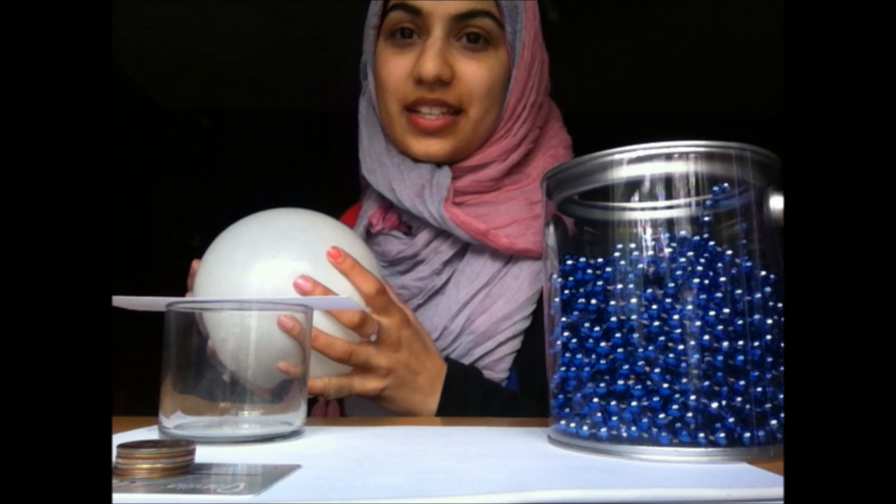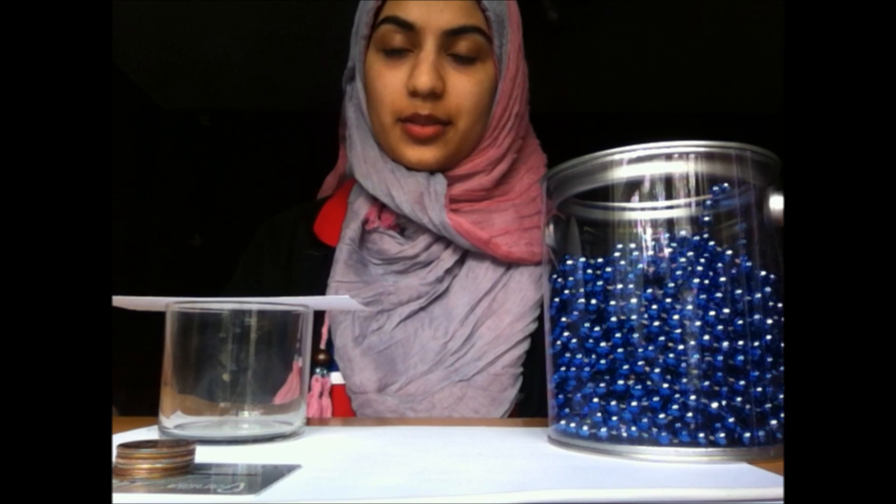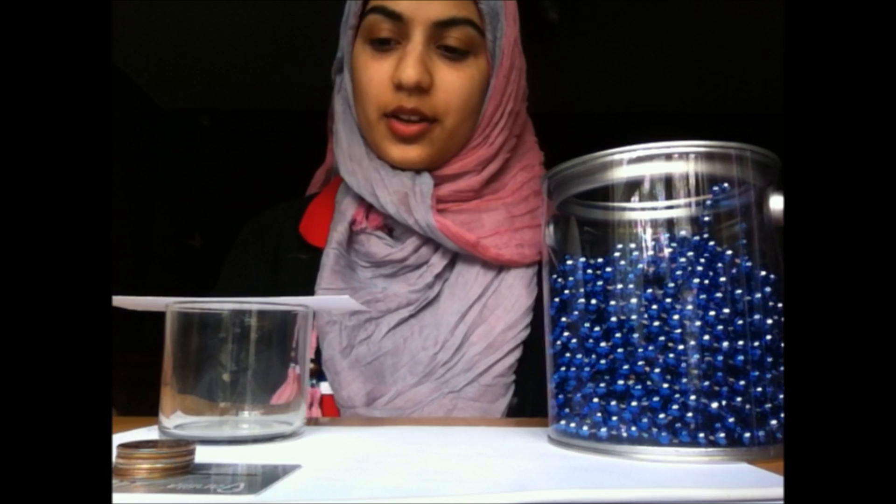Hi, I'm Zaina from Harmony Schools and this is my STEM project. My STEM project is about Inertia, Newton's first law of motion. Inertia states that an object in motion will stay in motion and an object at rest will stay at rest. With these four simple experiments, I will show you how.